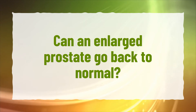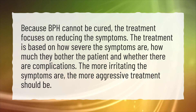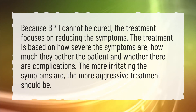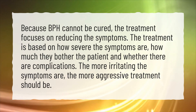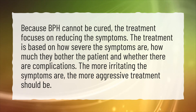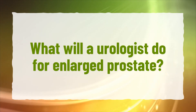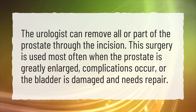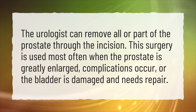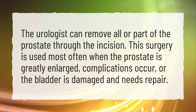Can an enlarged prostate go back to normal? Because BPH cannot be cured, the treatment focuses on reducing the symptoms. Treatment is based on how severe the symptoms are, how much they bother the patient, and whether there are complications. The more irritating the symptoms are, the more aggressive treatment should be. A urologist can remove all or part of the prostate through an incision. This surgery is used most often when the prostate is greatly enlarged, complications occur, or the bladder is damaged and needs repair.